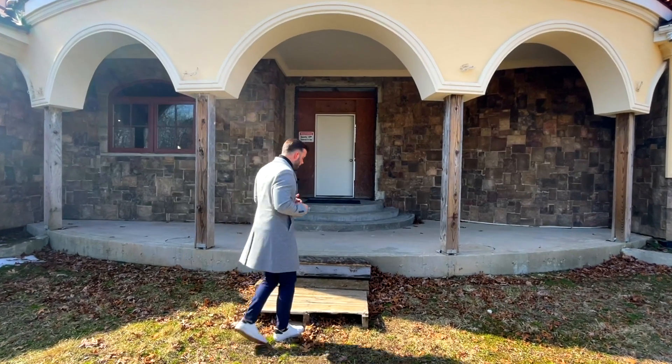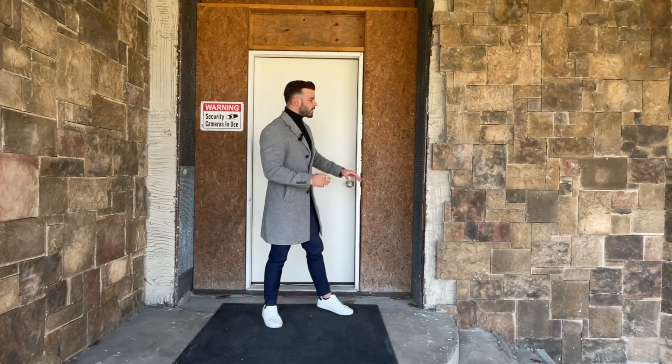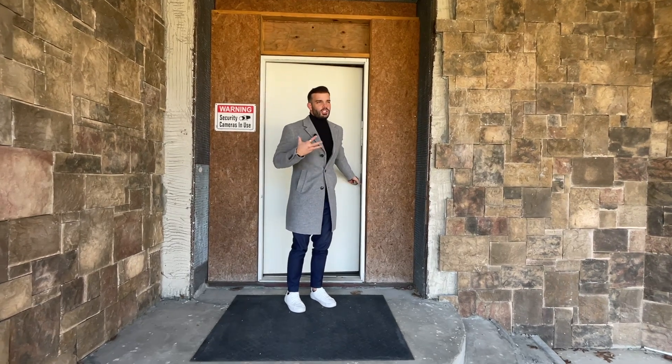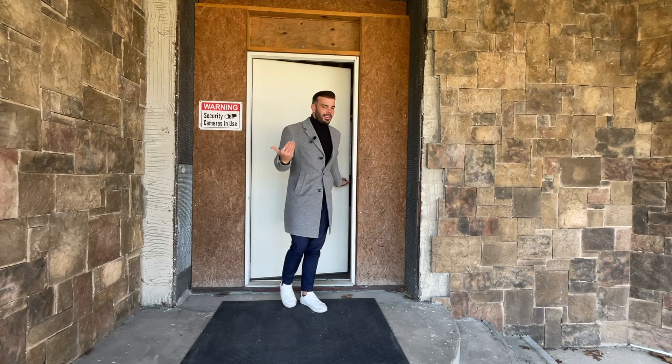We're going to take you on inside and give you the tour. The exterior of this building is stucco built along with cultured stone — really something you don't see too often. A lot of expense goes into it, so builders don't like to throw that amazing quality in right off the top. In this home, you're going to find there's no shortage of quality.